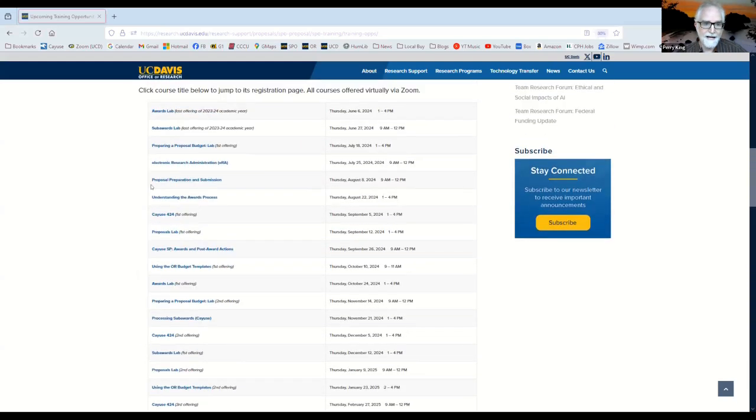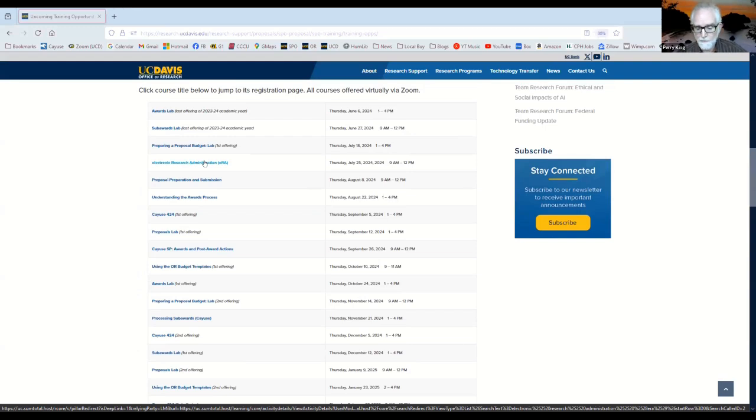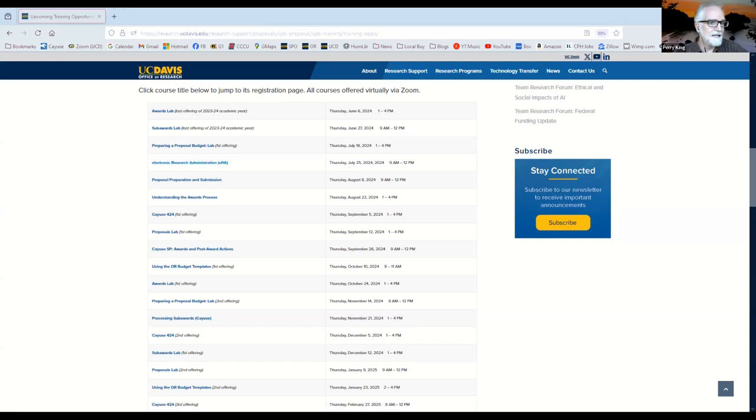Systems covered in the ERA class include ERA Commons, research.gov, FAST for California proposals, and the class focuses primarily on Cayuse SP — used to route proposals internally for required institutional approvals — and Cayuse 424, linked to grants.gov and used to submit proposals to most federal sponsors. There will be hands-on activities using both systems. On August 8th, Proposal Preparation and Submission is offered — a basic course helping you get the information needed to prepare and submit a proposal through the Sponsor Programs Office at UC Davis. On August 22nd, Understanding the Awards Process covers the whole awards process when an award comes in, your unit's part in review, negotiation, and acceptance of that award.